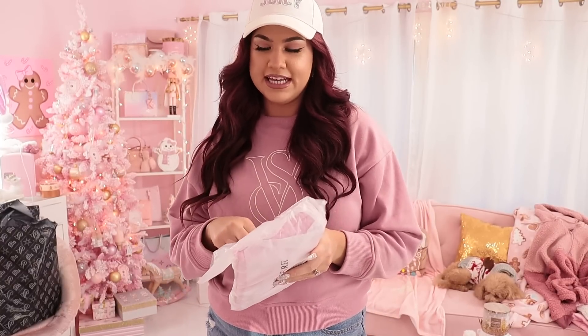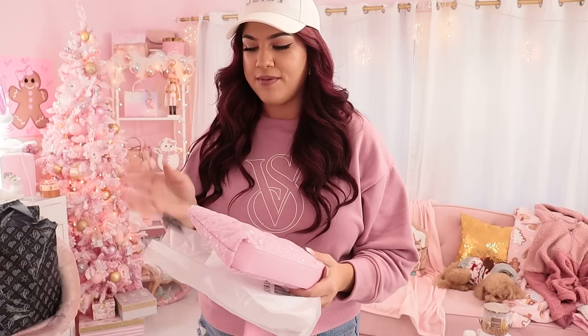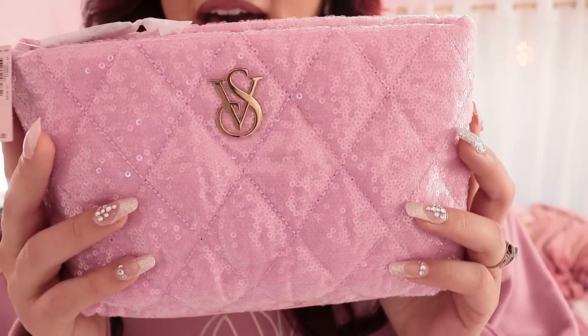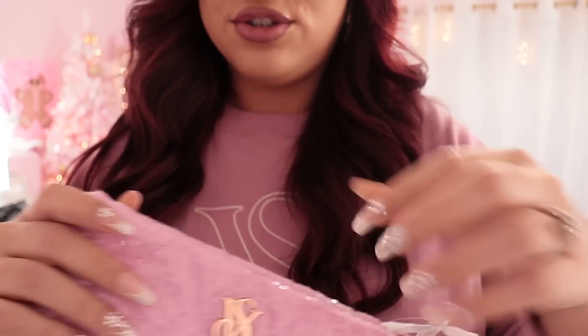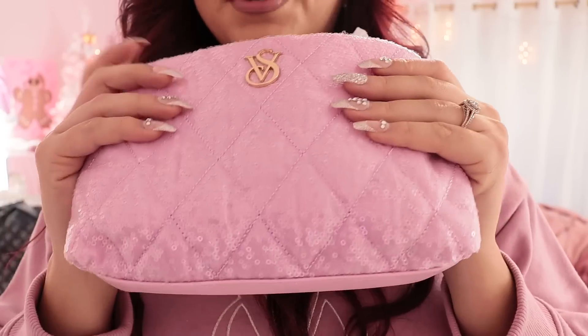First off, we have the Victoria's Secret makeup bag. I ordered this on Mercari because I couldn't find it in my store, which is about 30 minutes away. I got it on sale — it was way cheaper on the Black Friday and Cyber Monday deals, but I had already ordered it on Mercari so I'm going to have a second one that I'll put in a future giveaway. This is a pink sequin shimmery makeup bag, so adorable, and the inside is pink as well — perfect for all my makeup essentials.